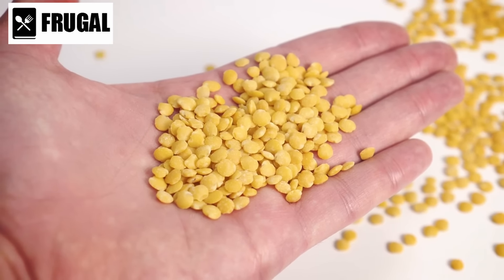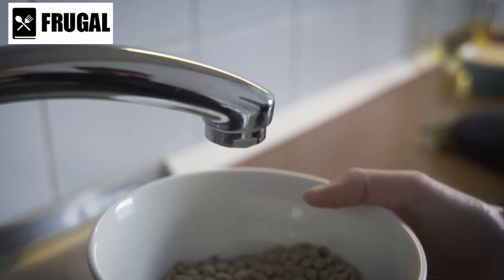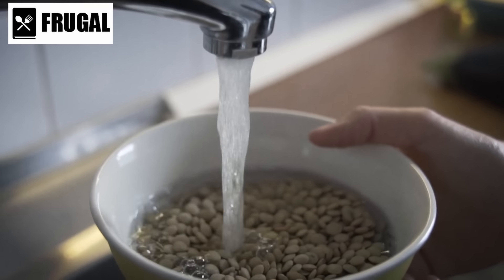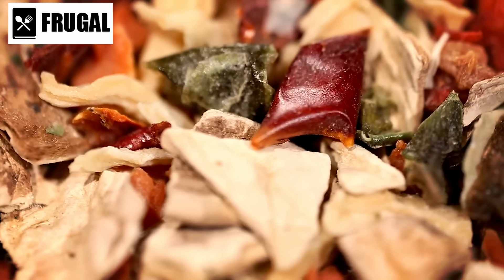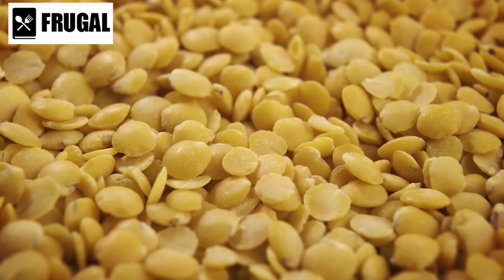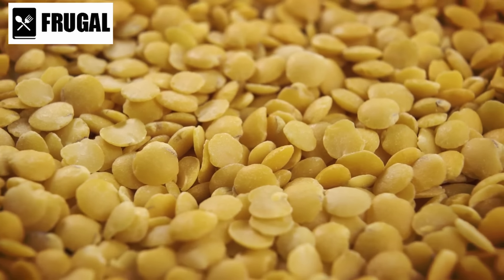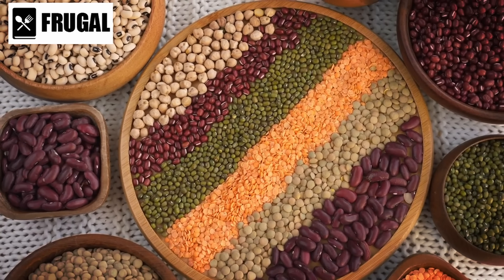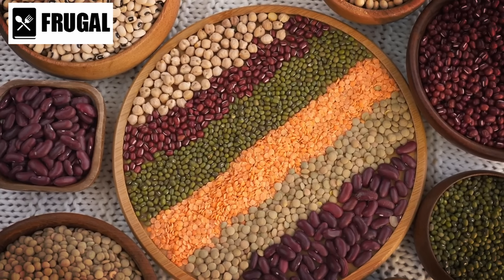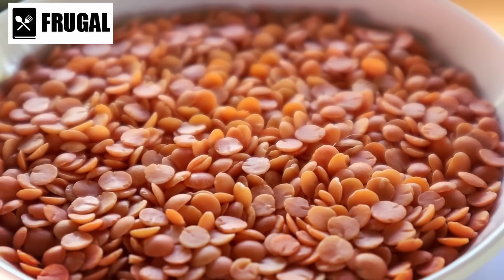Soaking beans before cooking reduces their cooking time and helps with better digestion. Lentils, however, do not require soaking and can be cooked directly, which is convenient during times when resources are limited. Using spices and herbs can enhance the flavor of these legumes, making them more enjoyable to eat regularly. Dried beans and lentils offer substantial health benefits, including maintaining heart health and stabilizing blood sugar levels due to their high fiber content. They also provide essential minerals such as iron, magnesium, and potassium, supporting overall well-being.